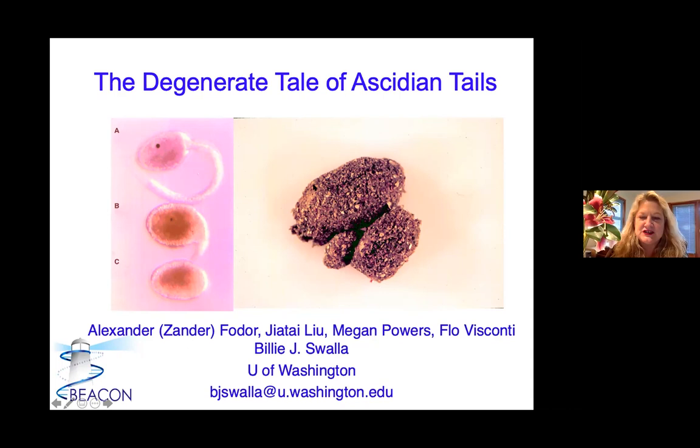If you look at them as adults, ascidians turn into an adult that doesn't look anything like a chordate. This is the tailed species here. They kind of look like Amaroka. They actually have two siphons — incurrent and excurrent — and this is the tailed species there. They look very, very similar as adults, but quite different as larvae.